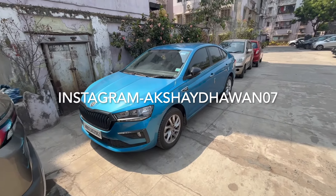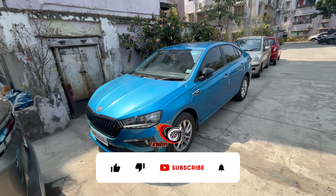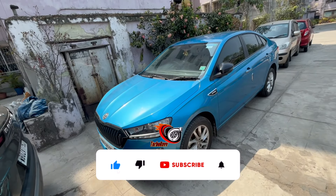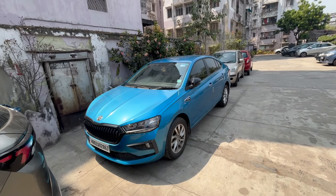Welcome back to the channel, car enthusiasts. Before we get started, like the video if you enjoyed it, subscribe to the channel if you haven't already, and press the bell notification icon so you don't miss any of my future uploads.